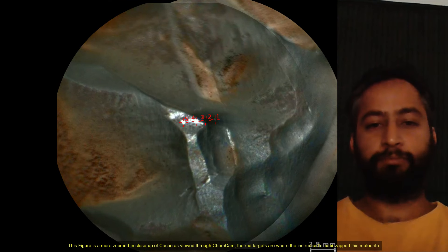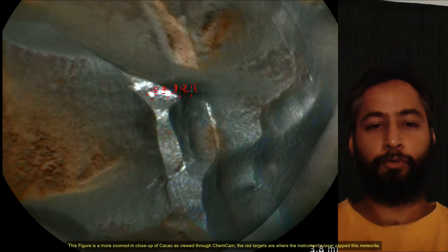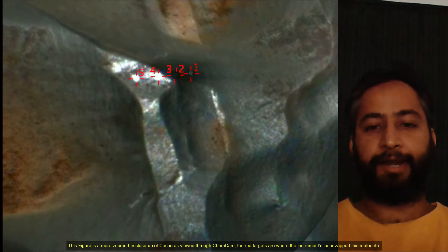This figure is a more zoomed-in close-up of Kakao as viewed through ChemCam. The red targets are where the instrument's laser zapped this meteorite.